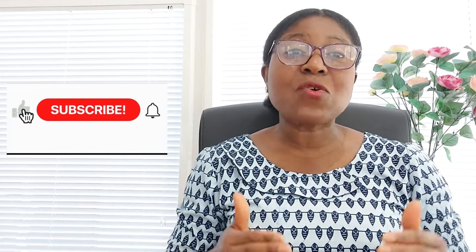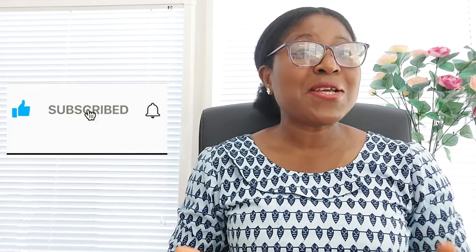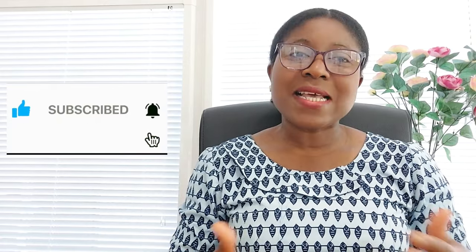I hope this video is helpful. Please give it a thumbs up and share it with your family and friends. If you haven't subscribed yet, please hit the subscribe button and the notification bell so you don't miss any of my videos. Thank you for your time today and I hope to see you soon in my next video. Bye for now.